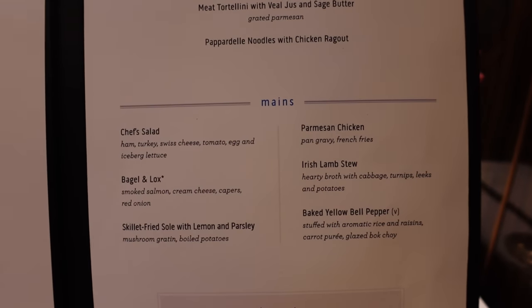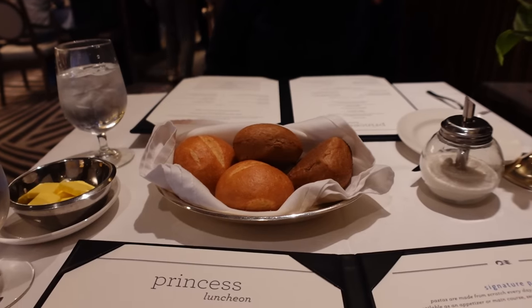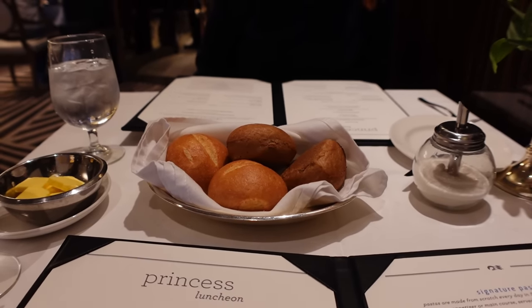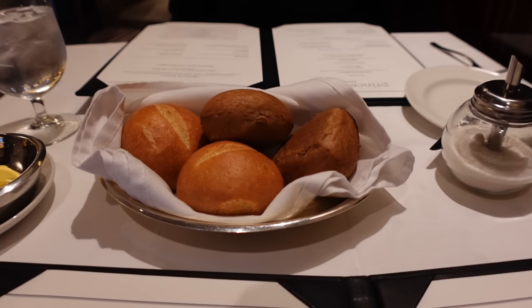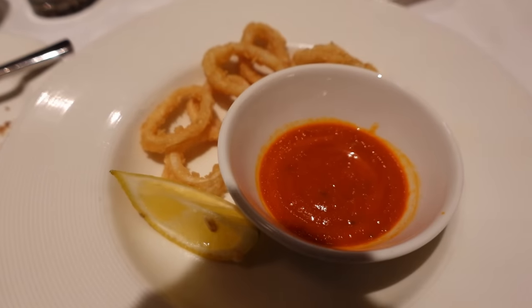They bring a little basket of bread — not a pick-and-choose bowl but the bread of the day. You get four pieces with butter. I'm saving mine for my main, but honestly I love bread so I'll probably eat it anyway — we are not about food waste on this channel!